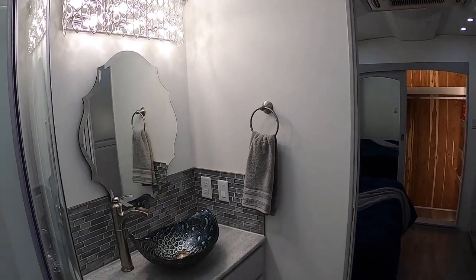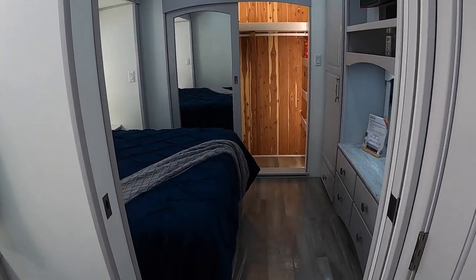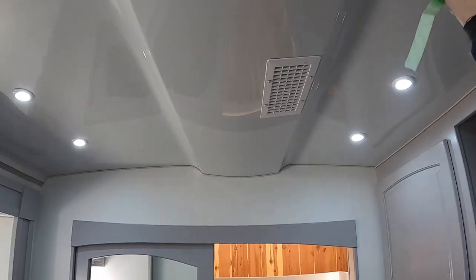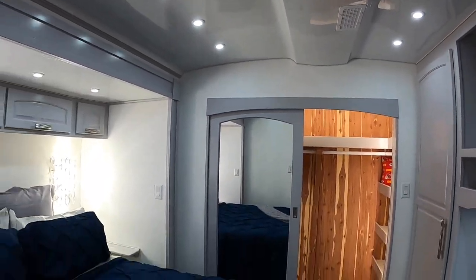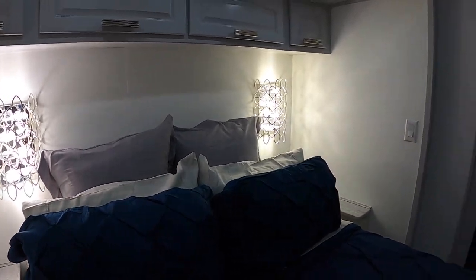These are used by celebrities. This is a custom trailer — it has a gross vehicle weight of 45,000 pounds. It's got this cool fiberglass molded ceiling and this is completely custom. All of these lights are all picked out.